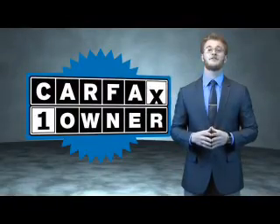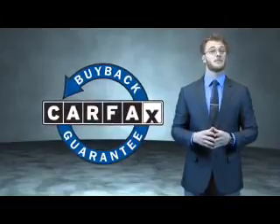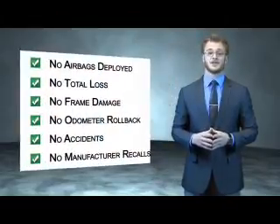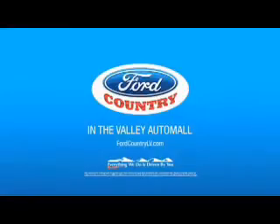This is a Carfax one owner vehicle which qualifies for the Carfax buy back guarantee. Be sure to find a complimentary copy of the Carfax vehicle history report online or contact the dealership. Just say, show me the Carfax. Visit Ford Country in the Valley Auto Mall today.